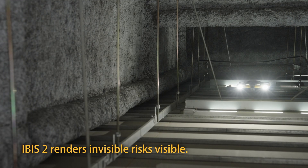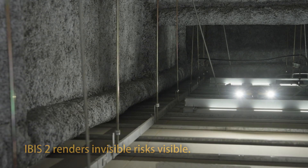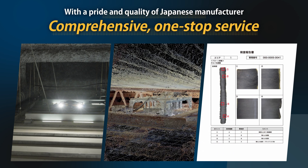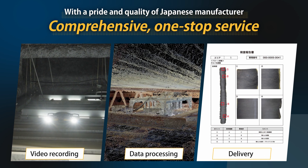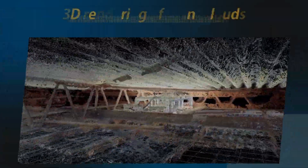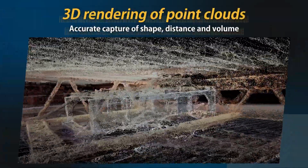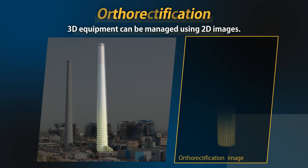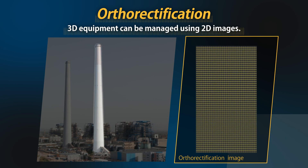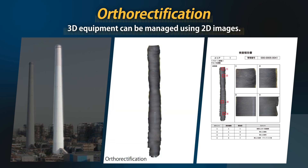IBIS-2 renders invisible risks visible. Liberoware offers a one-stop data processing service, from video recording to delivery. 3D rendering of point clouds enables IBIS-2 to measure distance and volume. Ortho-rectification is used to manage 3D equipment using 2D images.